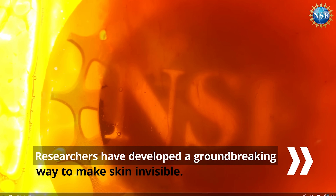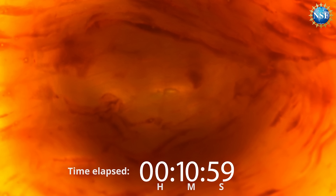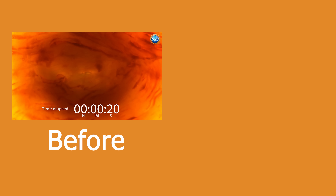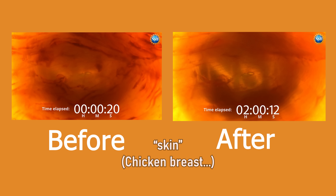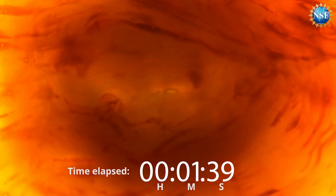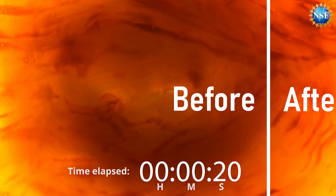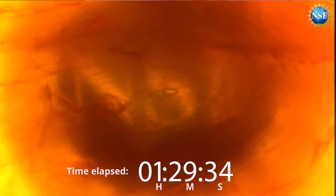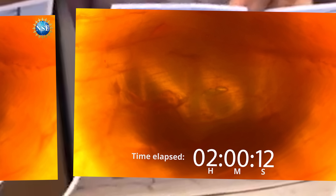The article claims 'researchers have developed a groundbreaking way to make skin invisible.' They show skin that supposedly turned invisible — if you can't read that it clearly says NSF, you just have a vision impairment. It took me a few looks to realise this isn't even a real time-lapse. During the first 20 minutes nothing changed — it's just three photos with a few fading transitions. So saying at this time it looked like this is a bit disingenuous, because they're the same picture.